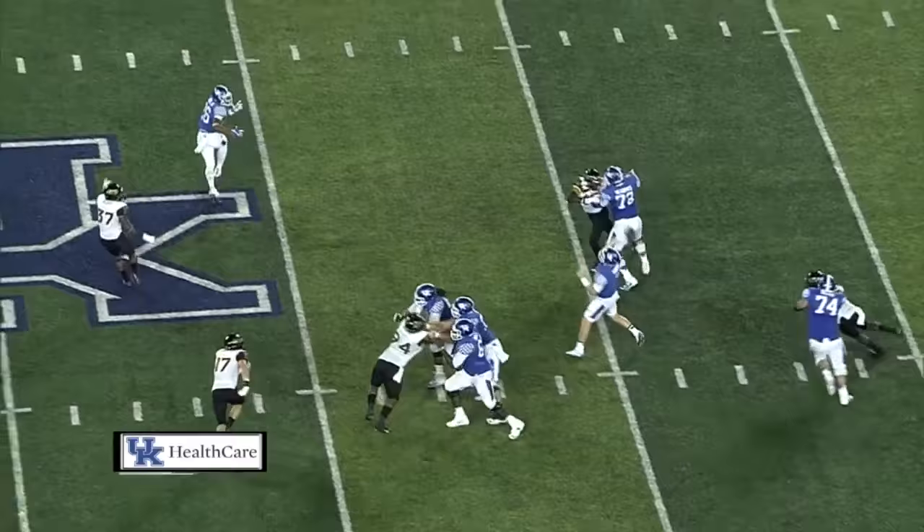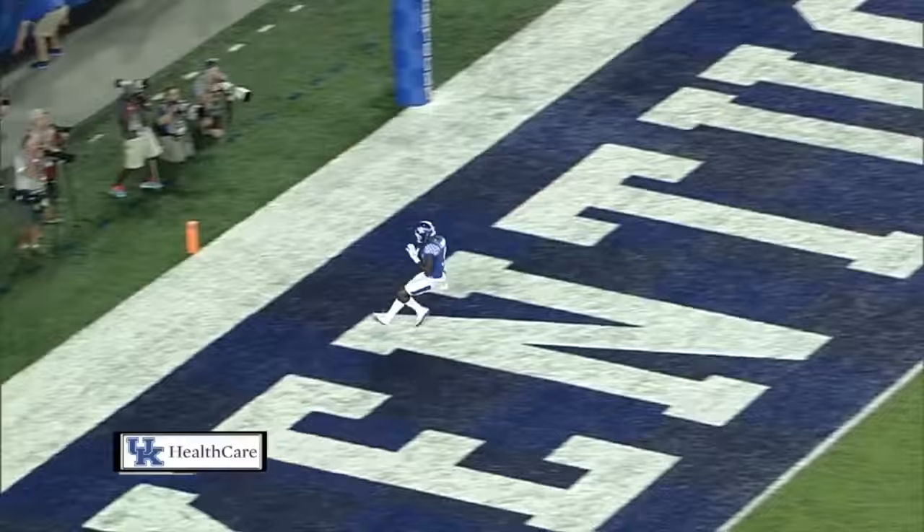Blitz coming. Barker steps up. He is throwing deep, middle of the field. He's got it! Touchdown! Kentucky!